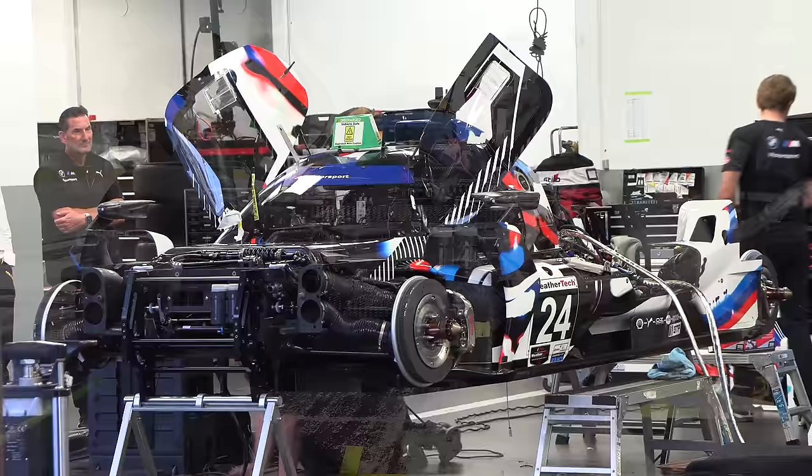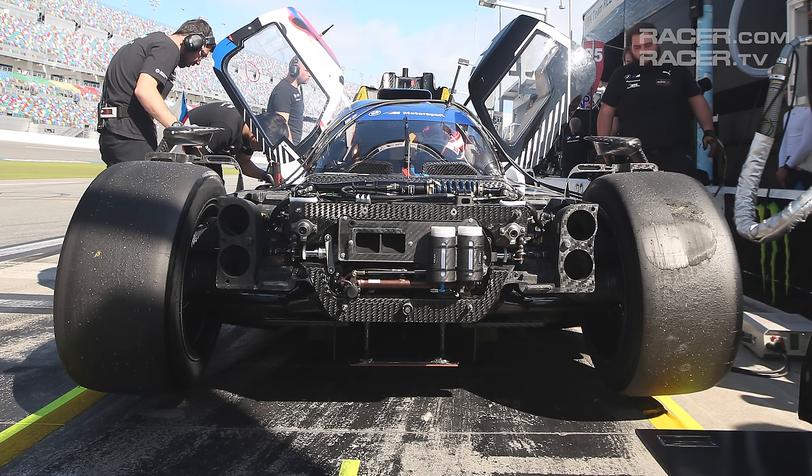Like every GTP car, BMW's chassis is made from carbon fiber laid over honeycomb panels, with machined alloy bulkheads at the front and back of the tub, and in the middle at the dash in the cockpit.